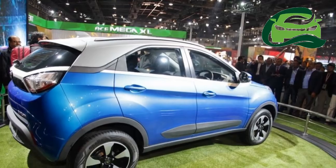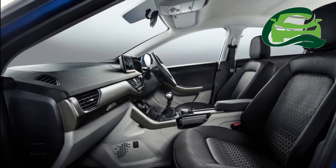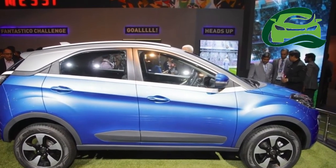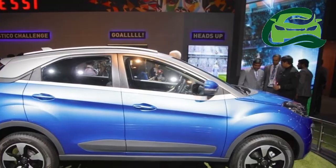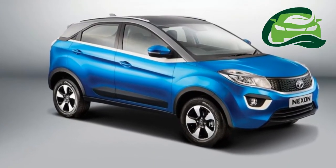Despite unveiling the Tata Nexon in production spec form at the Auto Expo 2016, Tata Motors is expected to launch its Ford EcoSport challenger in the second half of 2017, making it a long wait for prospective customers. The Nexon is likely to be Tata's most important product for this year, which aims to capitalize on the booming sub-4-meters SUV segment.